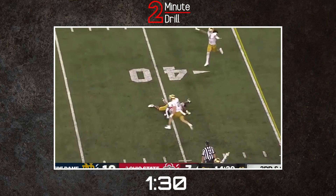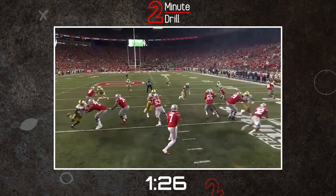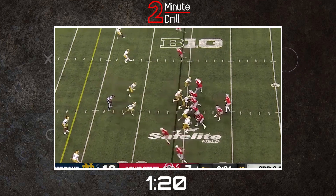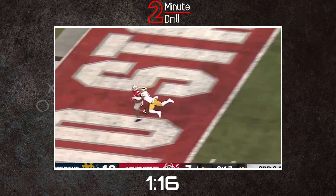Foskey has great length, but is too reliant on it. Against tackles with shorter arms, he is able to out-leverage them and bull rush them to get to the QB, but will need to learn to have a better plan against longer blockers. Foskey does show a nice variety of pass rush moves, but will need to continue to develop them to increase their effectiveness.